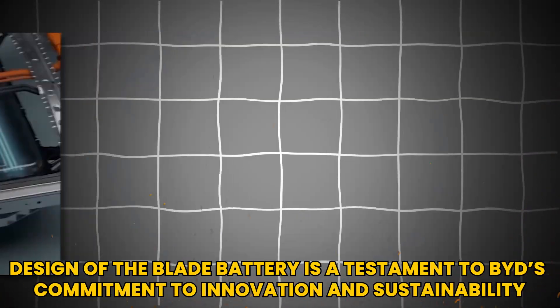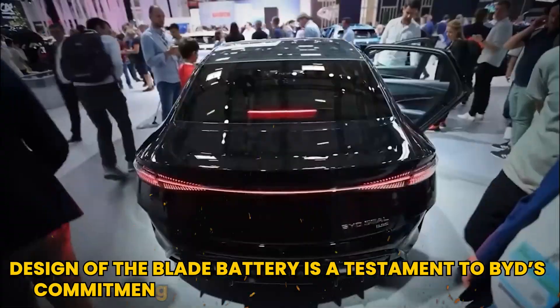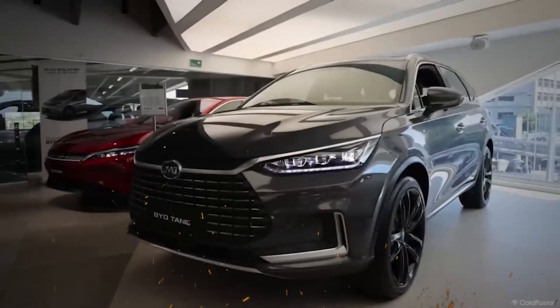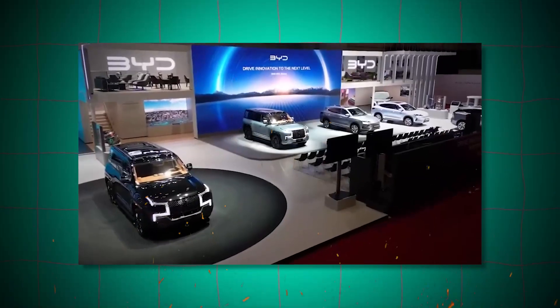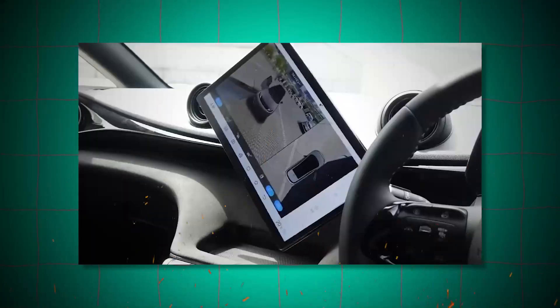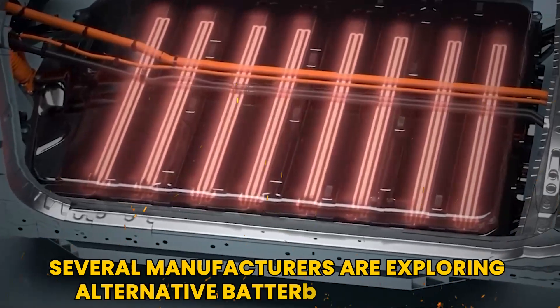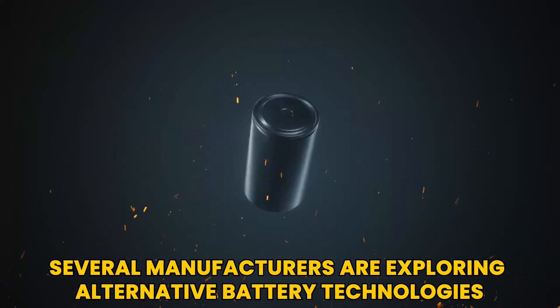The design of the blade battery is a testament to BYD's commitment to innovation and sustainability. The company has invested heavily in research and development, resulting in a product that is poised to change the landscape of electric vehicles. As the electric vehicle market continues to expand, several manufacturers are exploring alternative battery technologies.